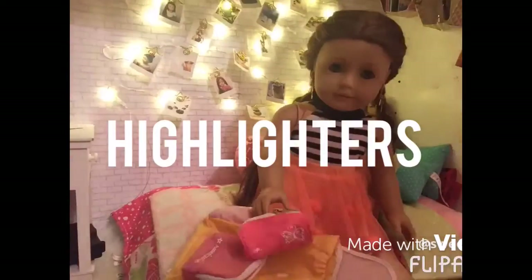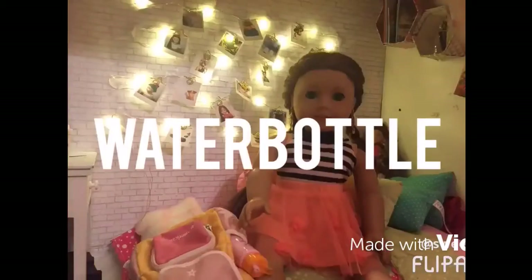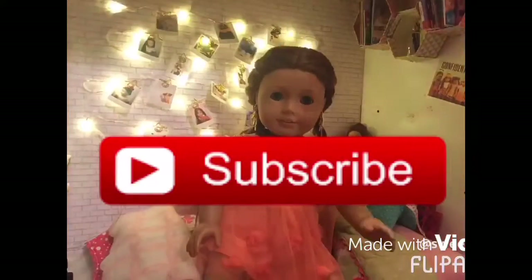Here's my pencil case with my highlighters, pen, and pencils. This is my water bottle — I have it because I get thirsty during school and I play basketball after. Thanks for watching, don't forget to comment, like, and subscribe — bye!